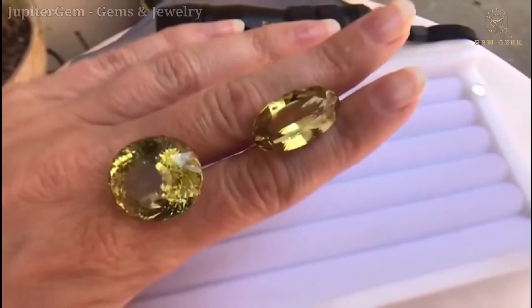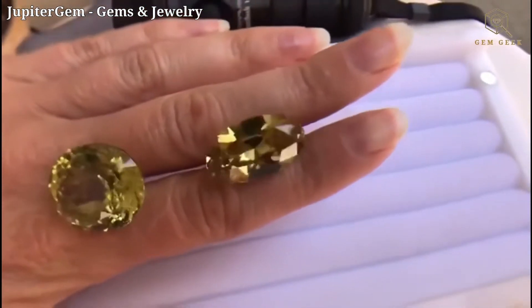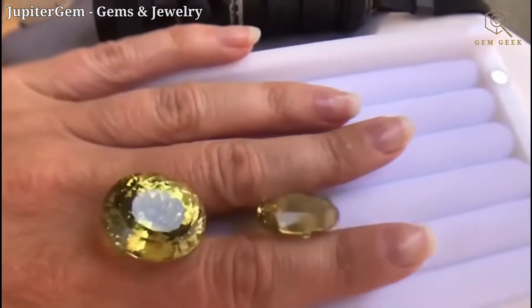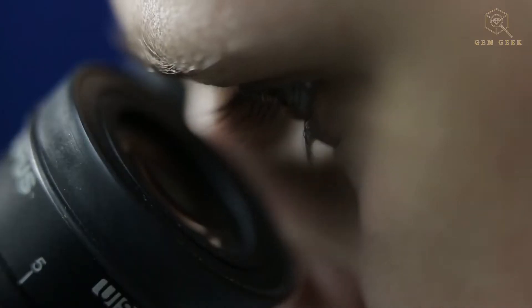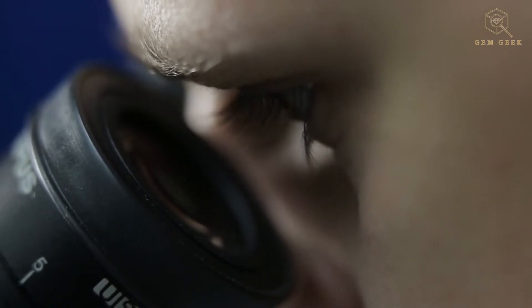Golden crystal barrel showcases a beautiful golden yellow color, prized for its brilliance and fire. Crystal barrel can exhibit a variety of internal characteristics including fractures, feather inclusions, and color zoning. A skilled gemologist can use these inclusions along with the stone's hardness, refractive index, and any optical effects to identify crystal barrel and differentiate it from other gemstones.